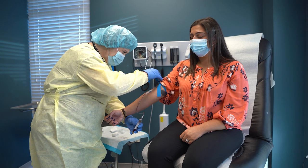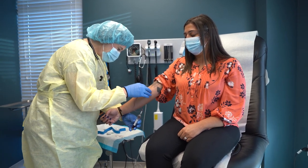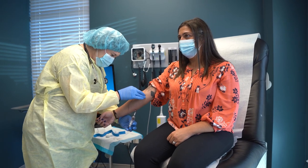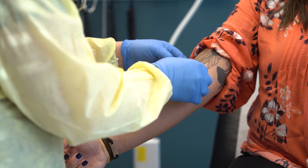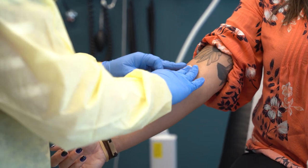An antibody test is a blood test that can detect if you were previously infected with COVID-19. The presence of specific antibodies suggests that you may have been exposed and your body developed the blood proteins needed to fight the infection. Antibody tests are usually sent out to a lab for processing and results are available within a few days.